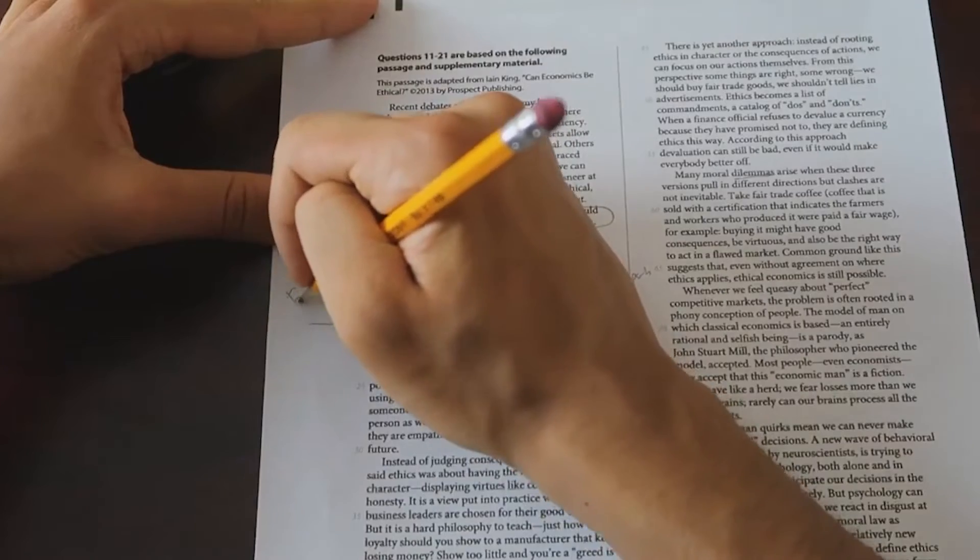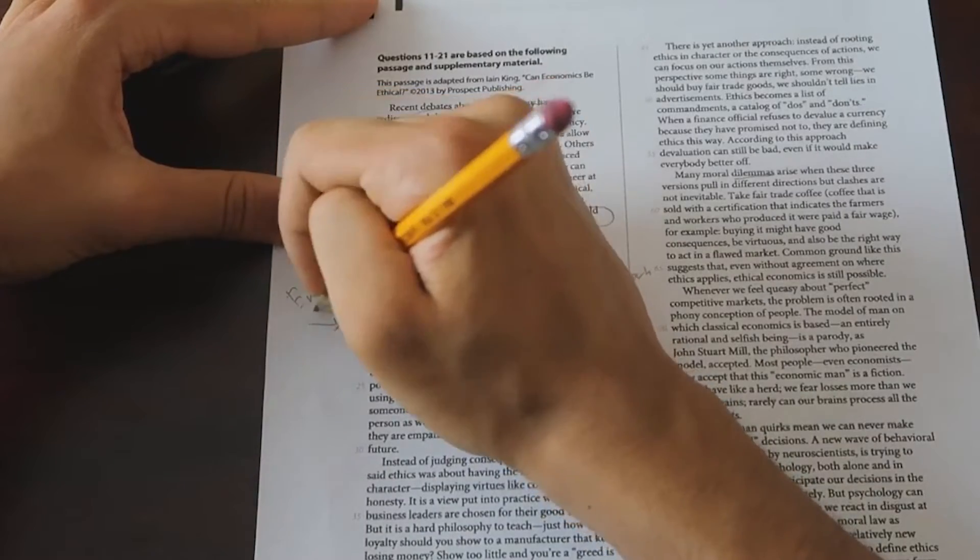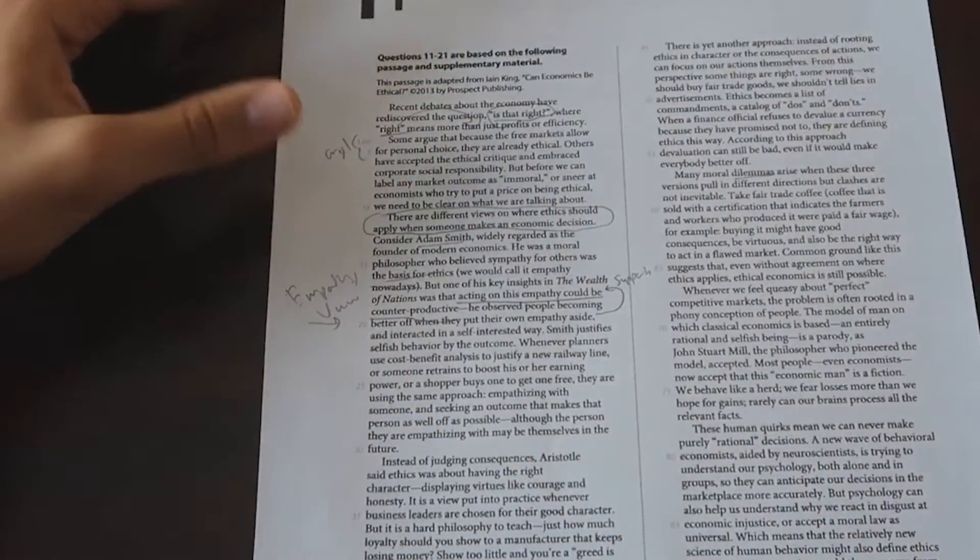Personally, this is a big deal because I used to suck at essay reading, and annotating literally saved my life — it made me go from a 620 to a 740. Now a lot of students who benefited from annotating will find that the whole annotation game is different. You just can't make quick notes like you were able to in the past because the SAT is now on the computer.